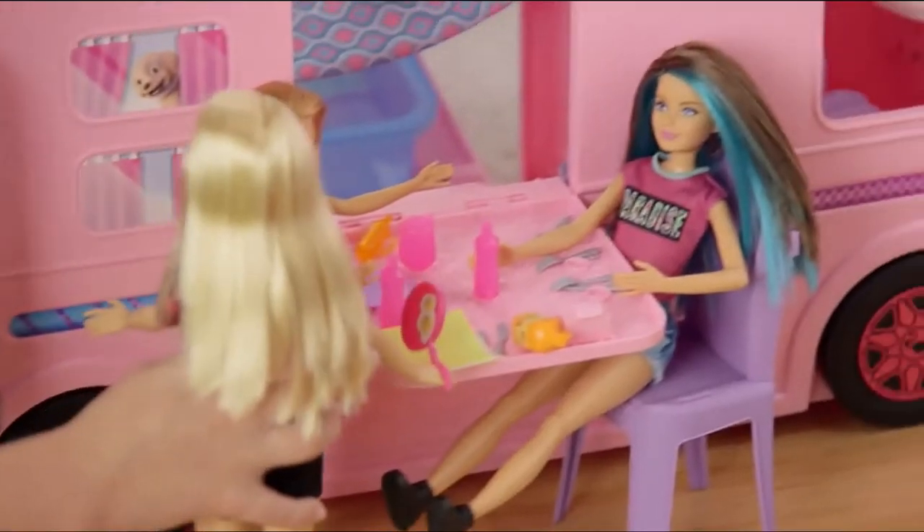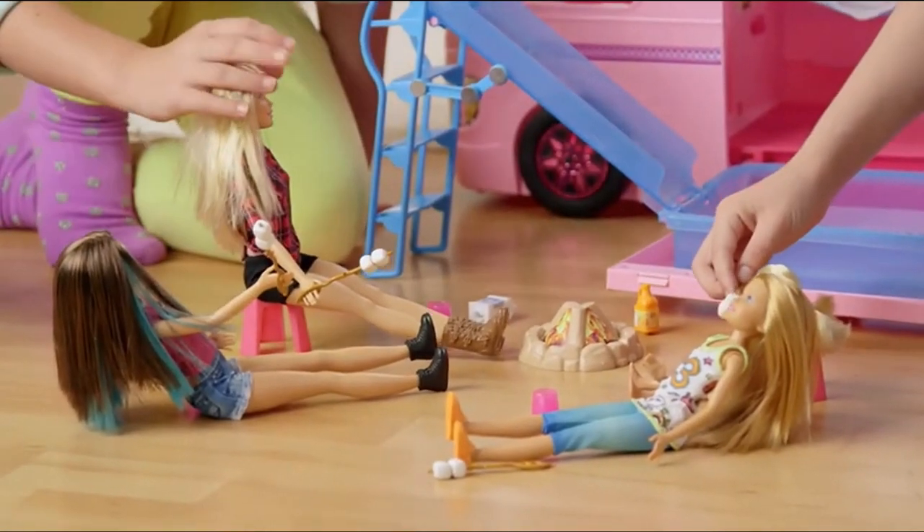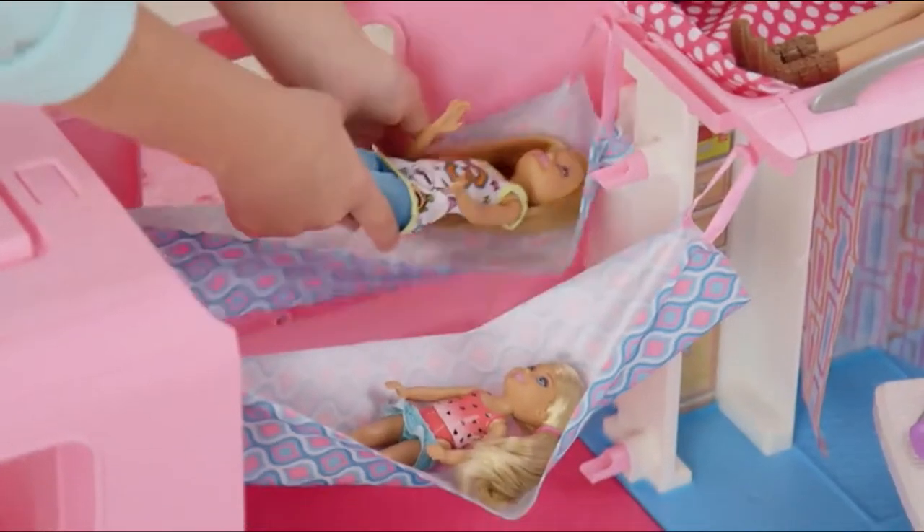Who's hungry? Food's ready. We're going to have a great dinner party. Let's have some marshmallows at the campfire. It's time to go to bed now.